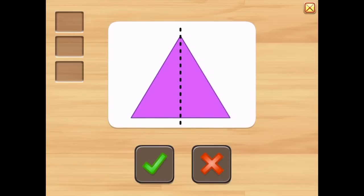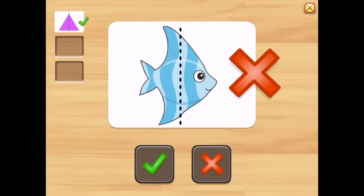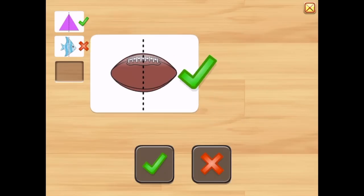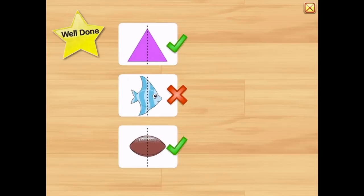Is this picture symmetric? Yes. Is this symmetric? No. Is this symmetric? Yes. Well done!